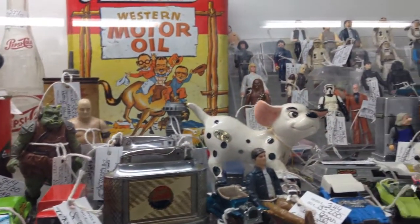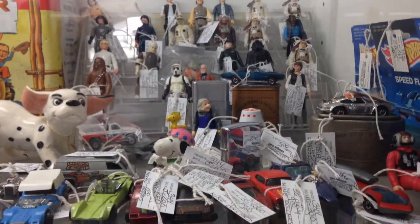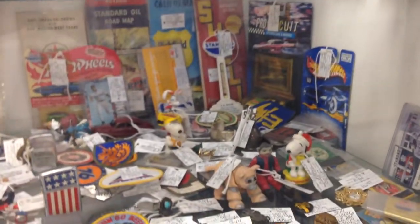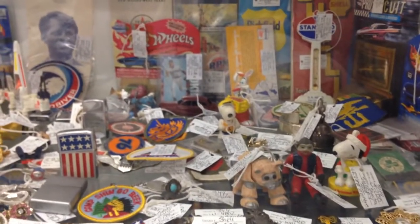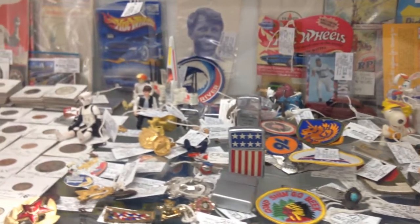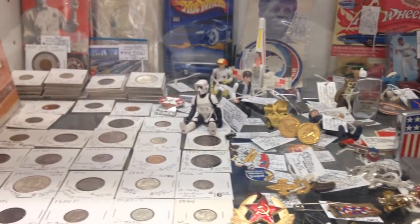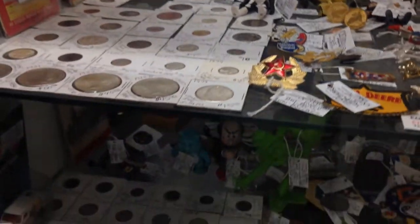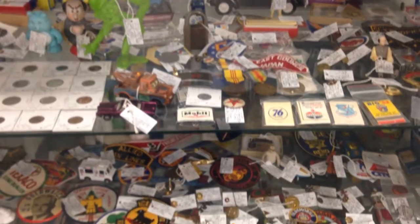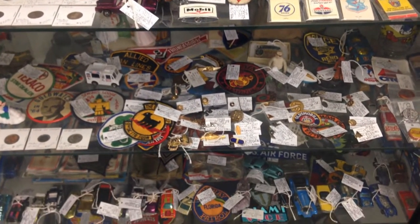They also had a lot of Star Wars stuff here, but this specific seller had them a little bit overpriced and all of the figures seemed to have no weapons, so I didn't buy any of those. But as you can tell, they have a lot of collectibles there at the Brass Armadillo. I usually go here at least once or twice a month because things change a lot.